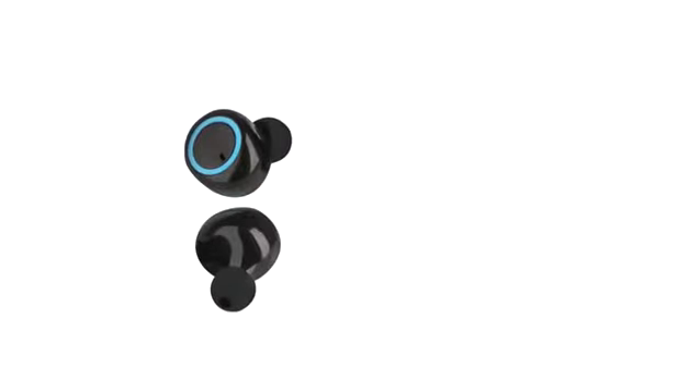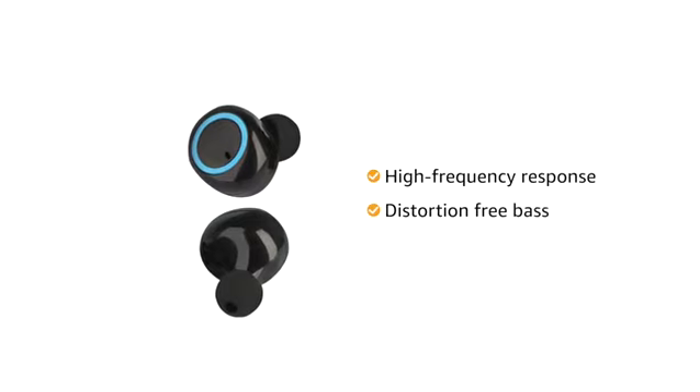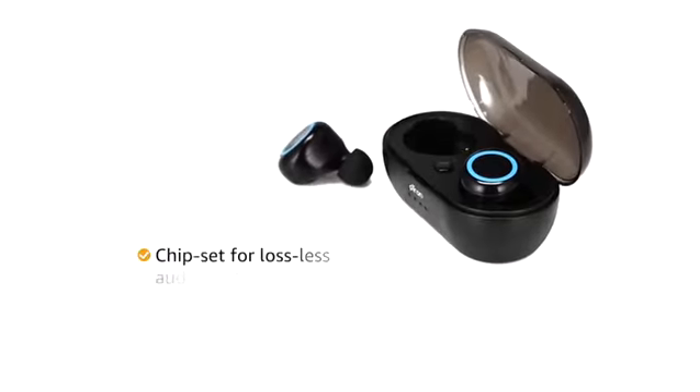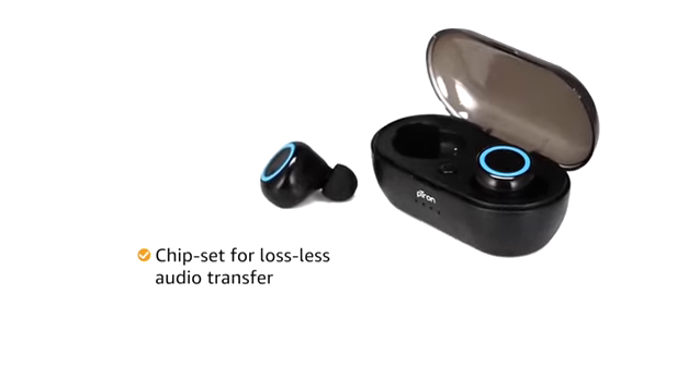With an acoustic design and hi-fi stereo sound, these Bluetooth earphones provide a clean, high-frequency response and distortion-free bass for a loud and clear audio experience. It also features a chipset which allows the headphones to transfer lossless audio quality for a powerful sound.